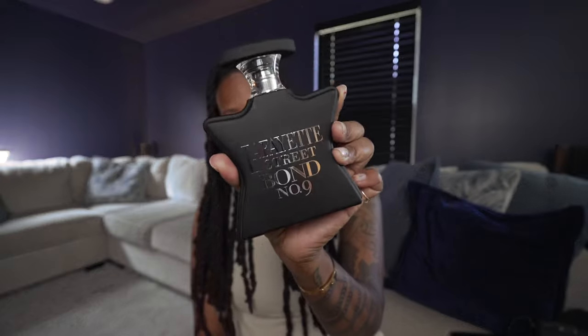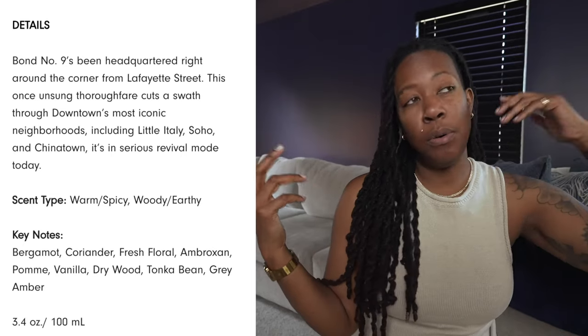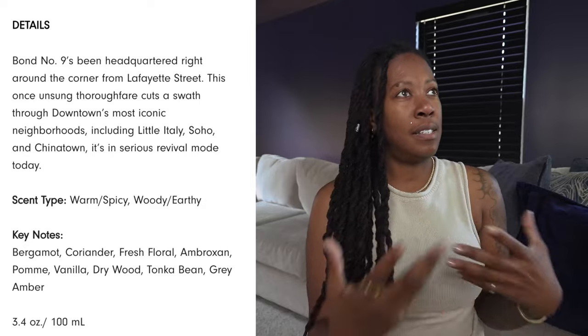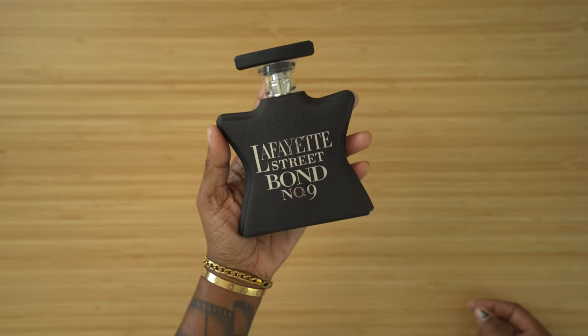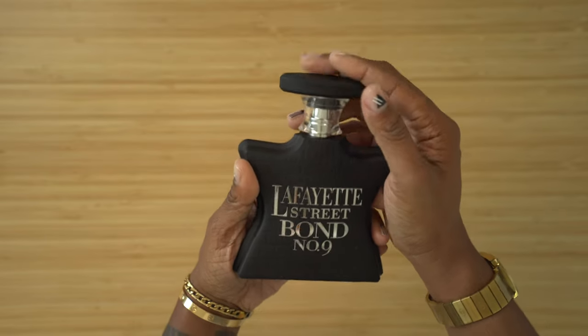If you know me, you know I love fragrances — love love love fragrances — and my latest pickup to the collection is Lafayette Street by Bond No. 9. Oh my god, this smells so good. I'm gonna throw the notes on screen, but I like very light, clean scents — kind of musky, woodsy a little bit, but not too heavy on the musk, with a little sweetness. Those are my defaults. I don't care for fruity scents or scents that smell like food. That's been my go-to lately, either by itself or in combination with another scent.